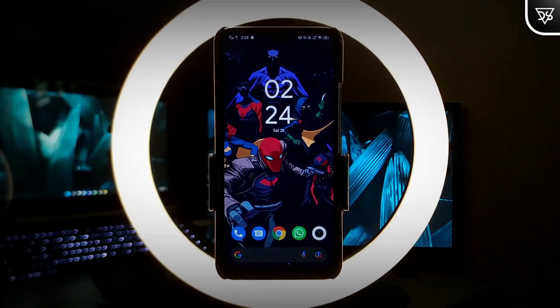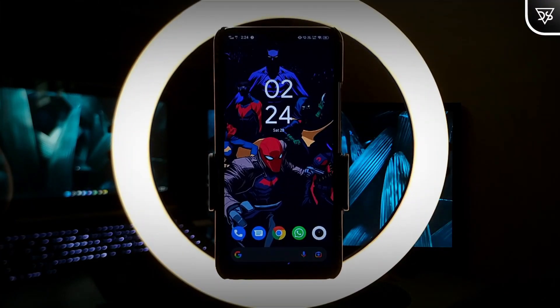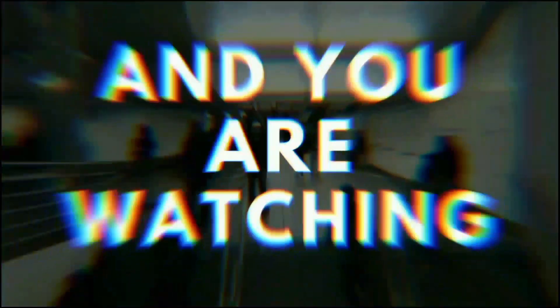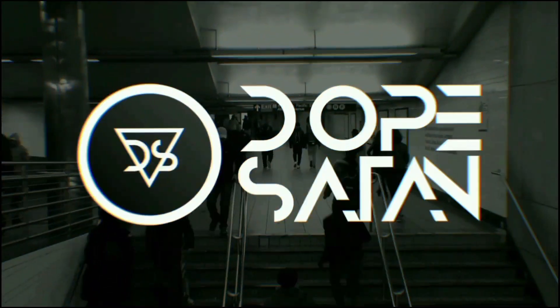The beta program is full, but you can become a beta tester right now. Hello guys, I am Utsanjan and you are watching Dope Satan.